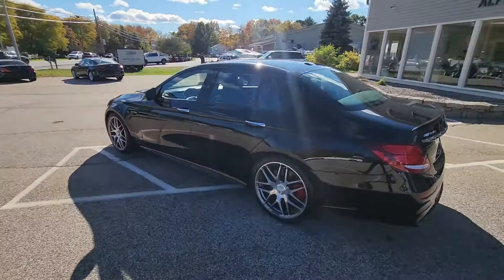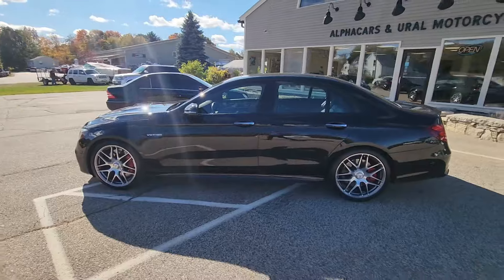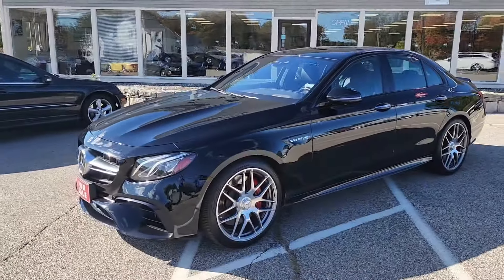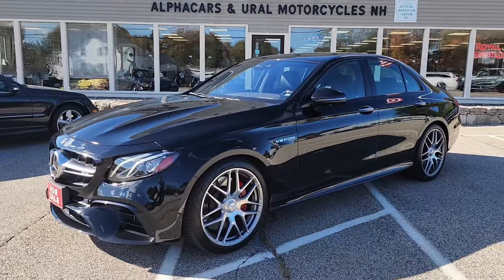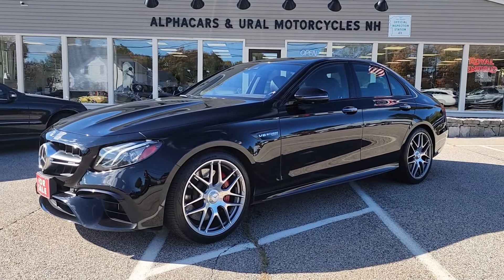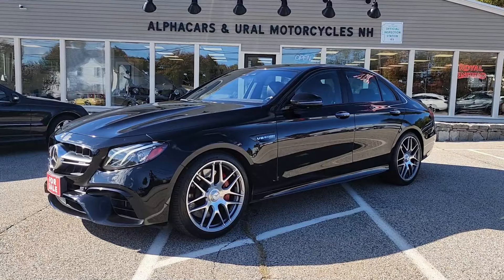So if you have any further questions related to this absolutely stunning E63 S AMG, please reference the listing at alphacars.com, and there you will find all of the relevant contact information. Thank you so much for your time, and have a wonderful rest of your day. We hope to hear from you soon. Thank you from Alphacars.